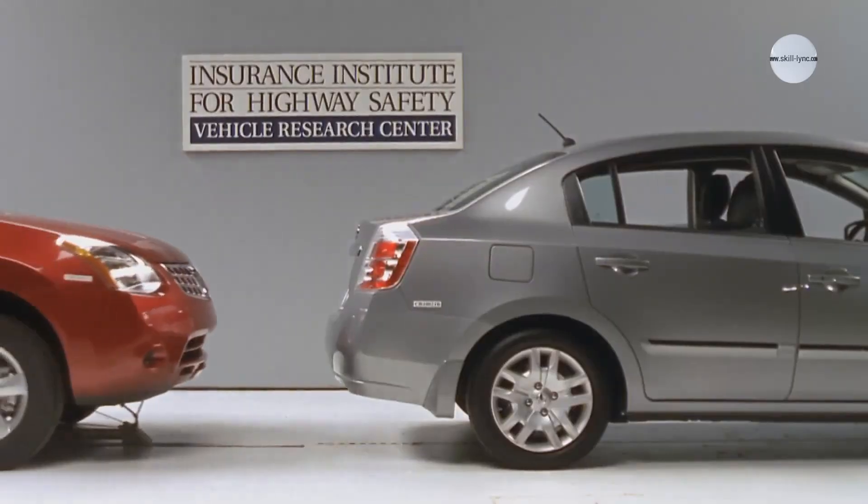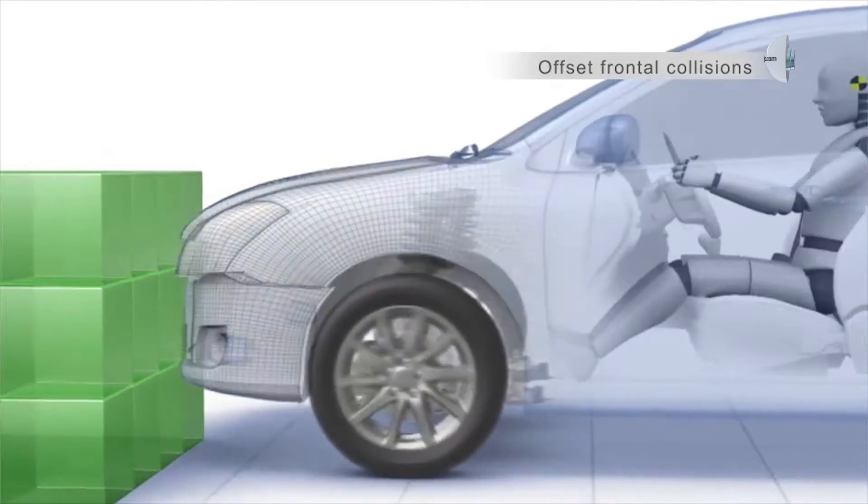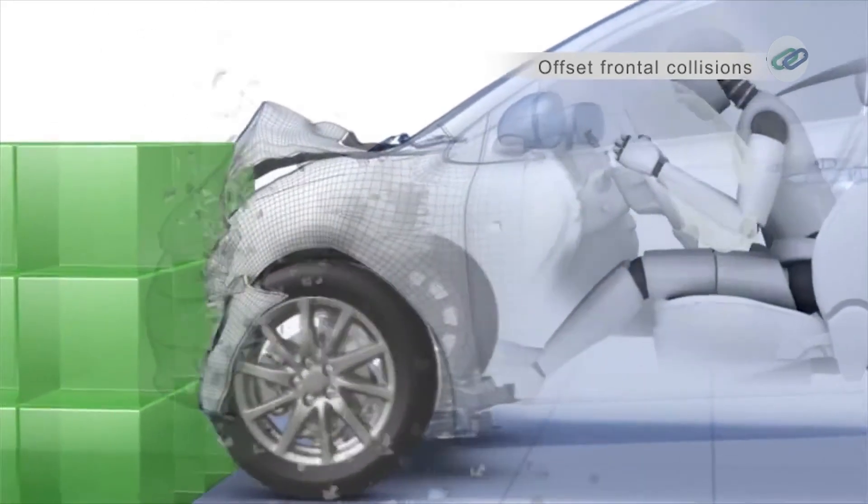Energy absorption mechanisms in cars work by controlling how energy is transferred during a crash, so the vehicle's structure absorbs the impact, not the occupants. Crumple zones, for instance, are designed to deform in a controlled manner, dissipating the energy of the crash and keeping it away from the cabin.